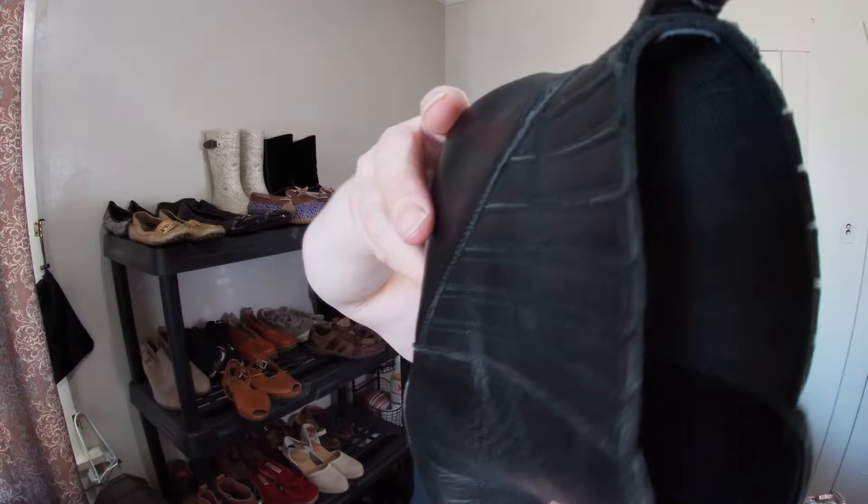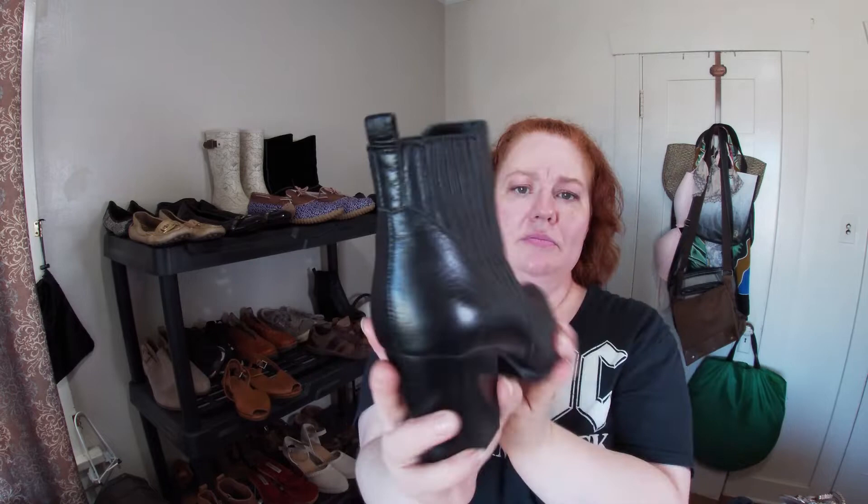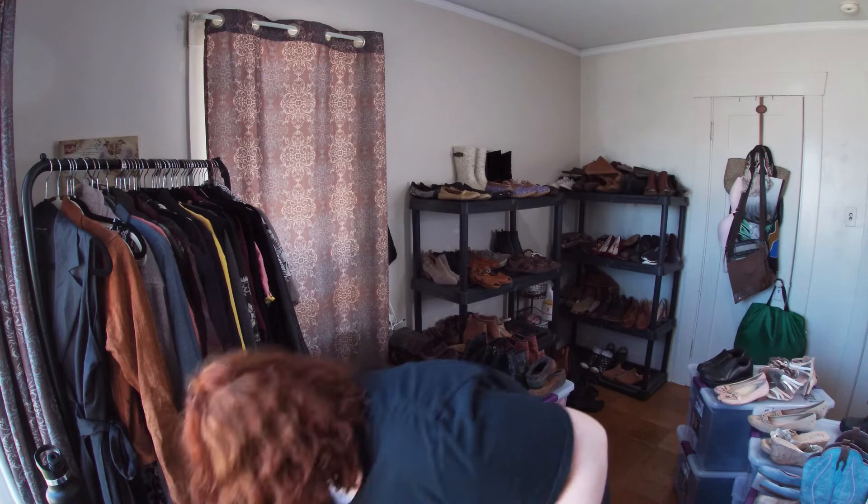The camera randomly shut off, hopefully it got the last few. These are Marc Fisher — soft pebbled leather. I really like them, I think they'll do fine.